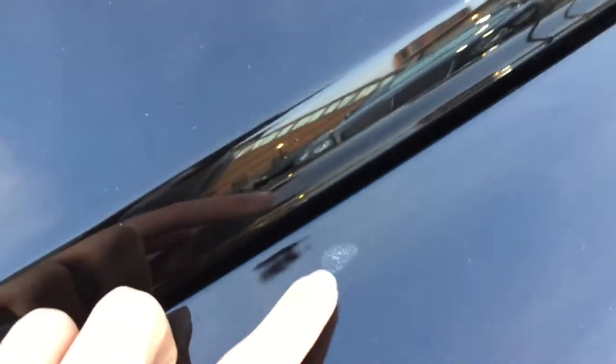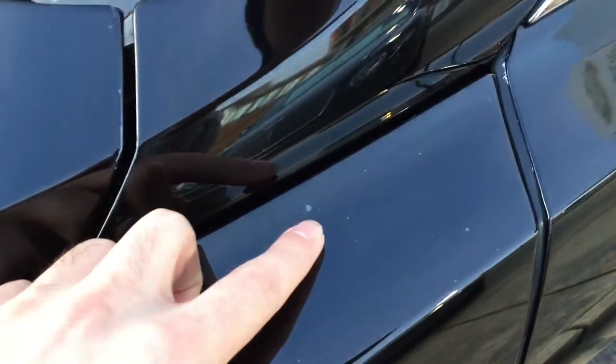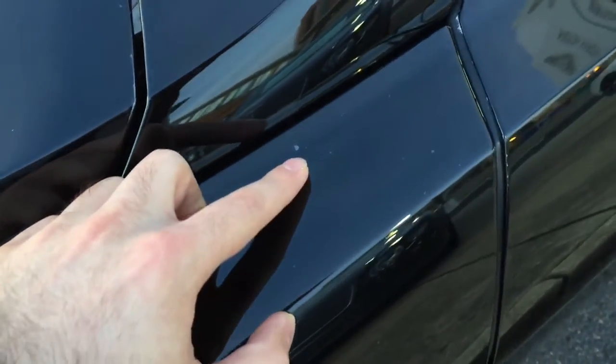There's a tremendous amount of bubbling. You can see big spots right here — something like this will never evaporate. You've got chips, tents, imperfections all on the clear bra. Let me go show you more.